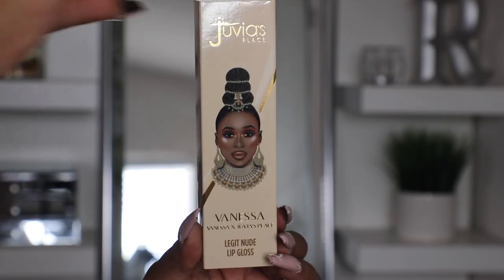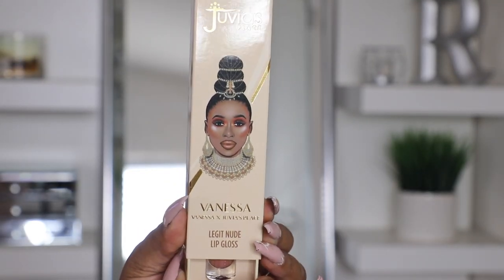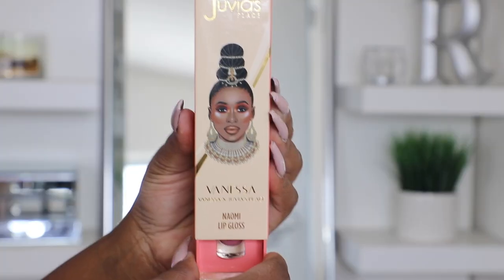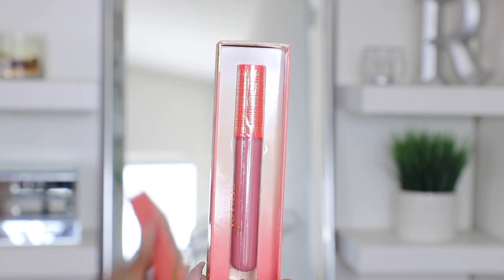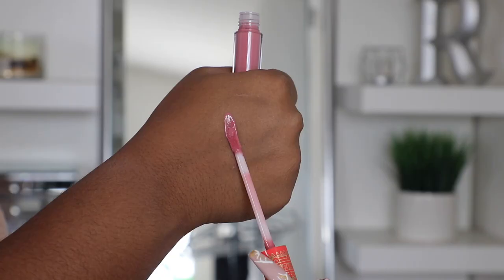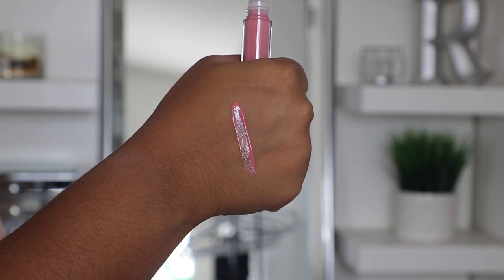For the lip glosses, we have Legit Nude, which is legitimately a nude shade — very pretty, with a lemony vanilla scent. And then Naomi is a very pinkish, really pink lip gloss. These are going to look good on you no matter who you are. I really love the choices and I love that you can play this up.